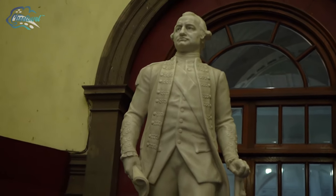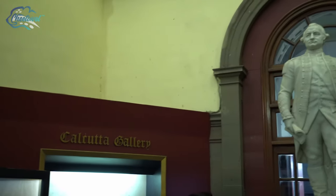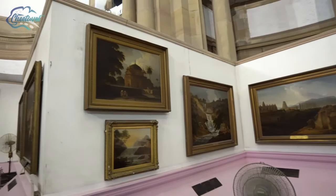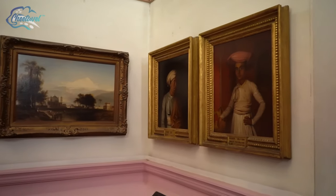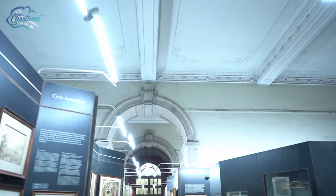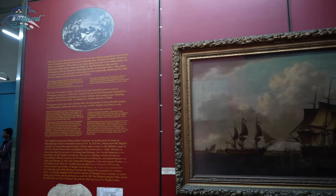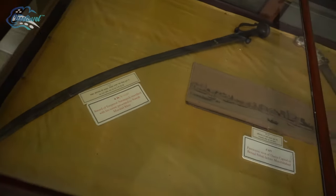You will also find the statue of Lord Clive, made up of marble, just outside the Calcutta Gallery. As you enter this gallery, you will find an exhibition of mainly oil paintings. The galleries have the largest single collection of works of Thomas Daniell and his nephew William Daniell. It also has a collection of rare and antiquarian books, such as illustrated works of William Shakespeare, the Arabian Nights, and the Rubaiyat by Omar Khayyam.